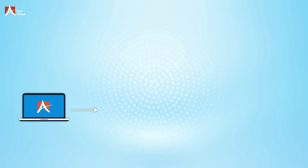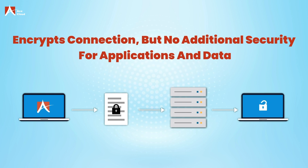Undoubtedly, VPN provides a secure connection between your computer and your company's network, encrypting your data in transit, but does not provide any additional security for the applications and data you access once you're connected.